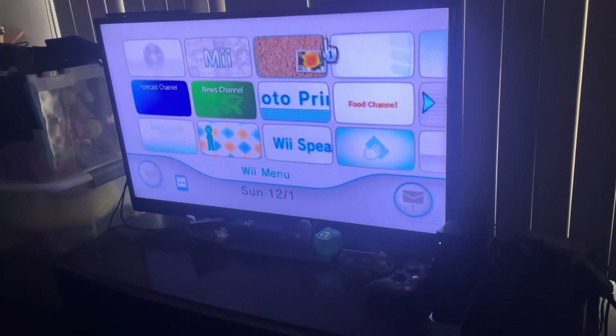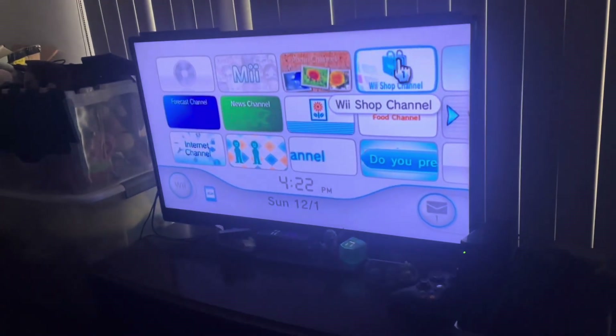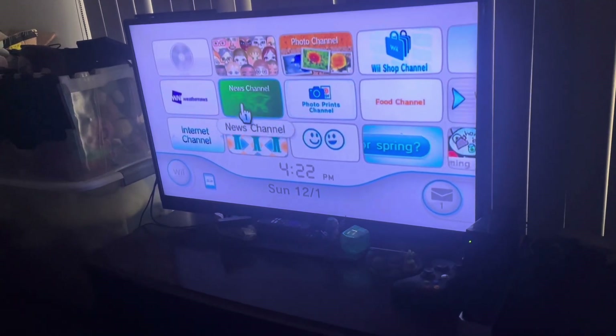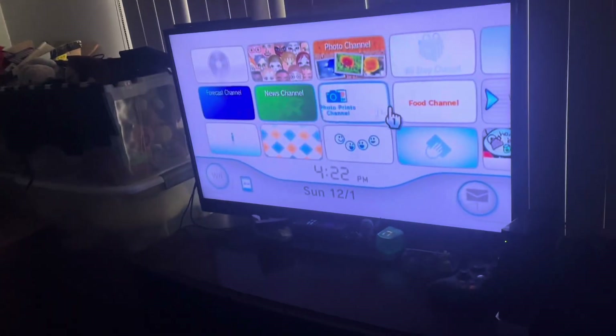Next up is the Wii Shop, which doesn't work anymore. However, I was able to restore WiiConnect24 for channels like the ones coming up here.